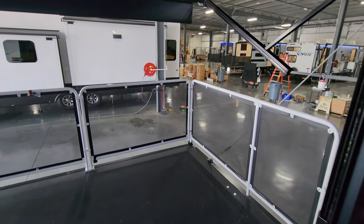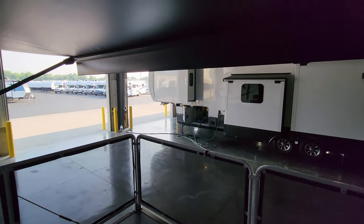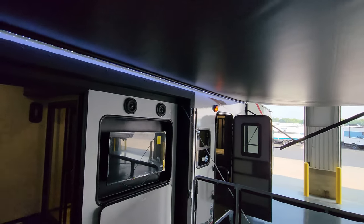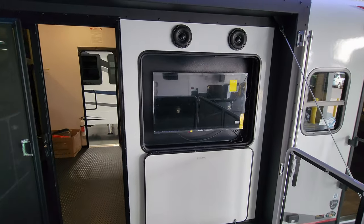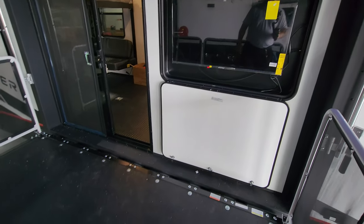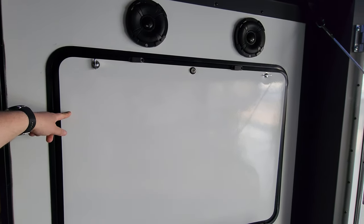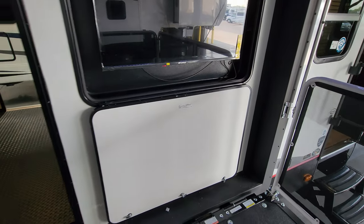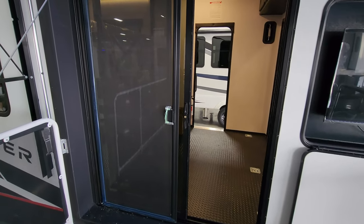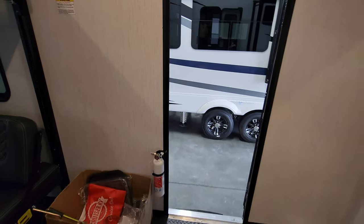Going out onto the porch — there's a little rail system here, a big awning above, a TV, and a couple more outdoor speakers. This door here, when you close it up, actually flips up and latches into place to protect your TV, with magnetic catches to hold the door down. There's also a screen door here as well as a screen door on the entry/exit door.